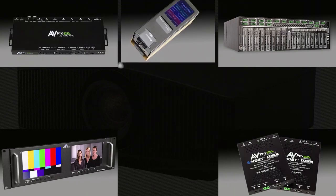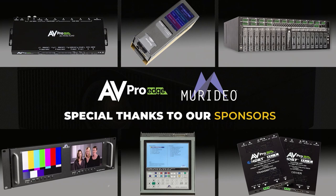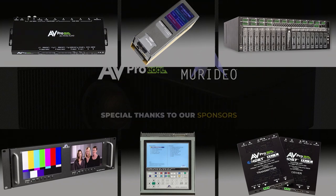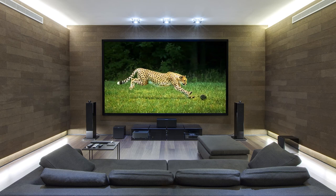Before we get started, we'd like to thank our sponsors AV ProEdge and Meridio for helping put on this spring's Projection Summit, where we talk about all things projection, including screens, projectors, and even sources.